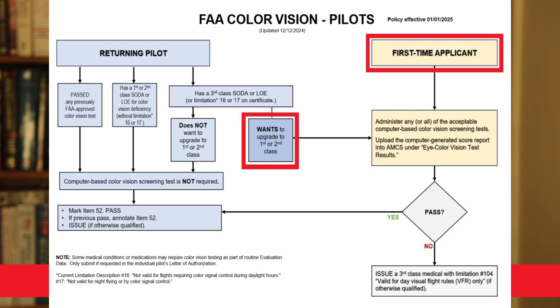However, if you're a third class pilot with a SODA or LOE and you do want to upgrade to first or second class, you will have to do the computer-based color vision screening. Additionally, if you are a first-time applicant — regardless of whether you're applying for first, second, or third class — you will have to do the color vision screening.